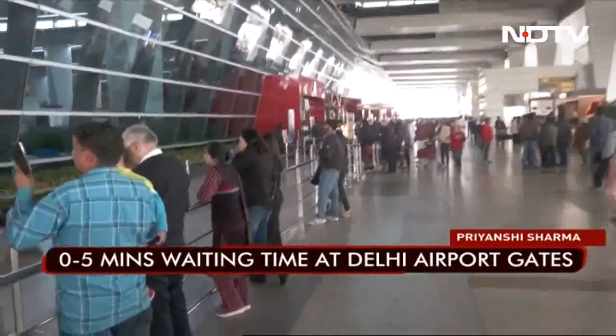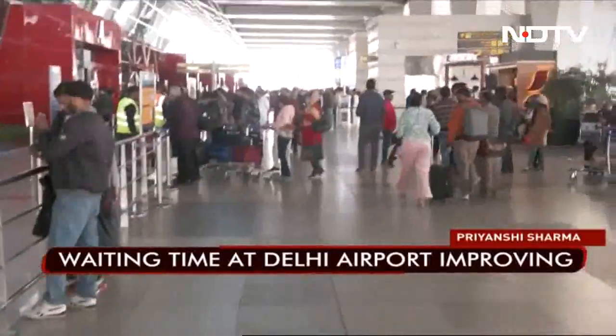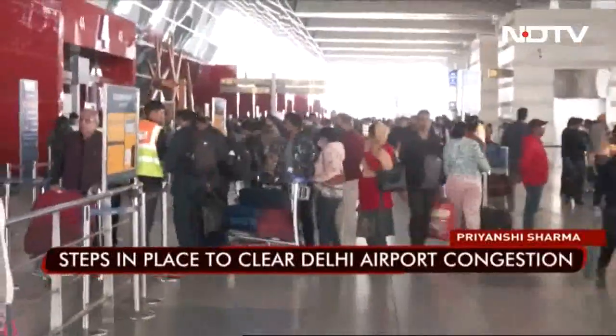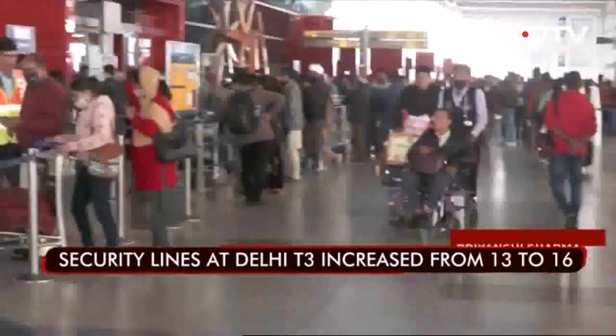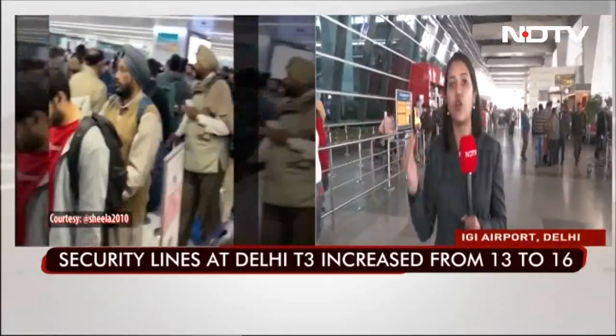The security area — where your hand luggage is checked and where you get frisked — is one of the stages that takes the most amount of time during check-in. Those x-ray lines have been increased from 14 to 17. Passengers are now advised to come 3.5 hours before their departure time for domestic departures, due to the overload of passengers.